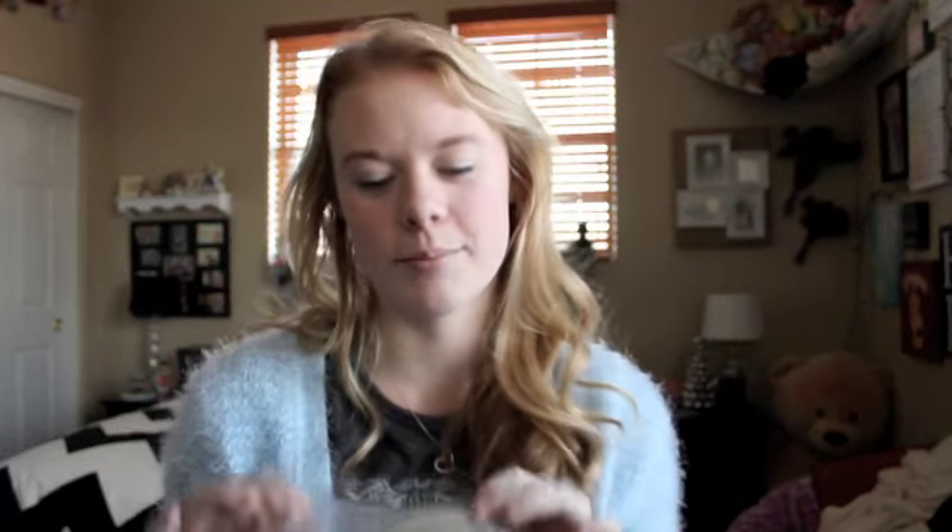I actually haven't gotten my gift from my boyfriend yet. I'm going over there in like three hours so we can trade gifts, and I'm really excited. I think I know what he got me, and the only reason I say that is because I pretty much ordered it. But I don't know what else he got me, so that won't be in this video. I'll just give you a hint — it's a ring. Just kidding. But no, I'm not kidding.